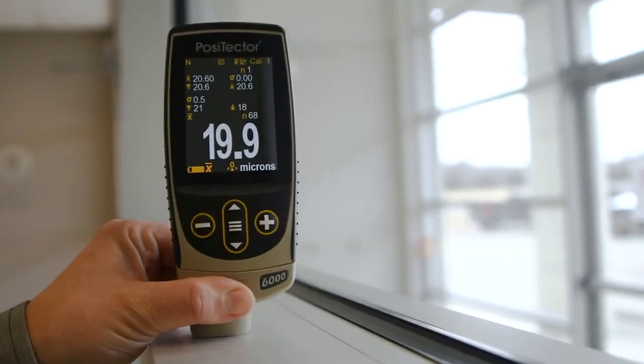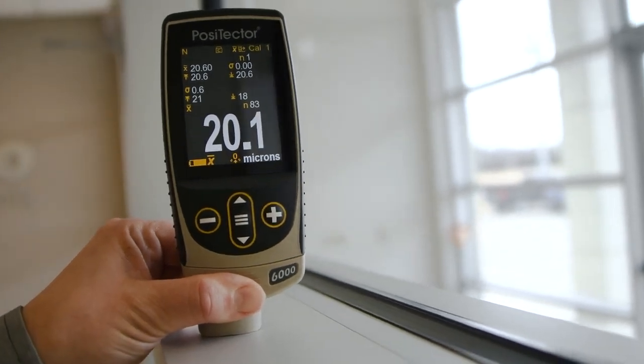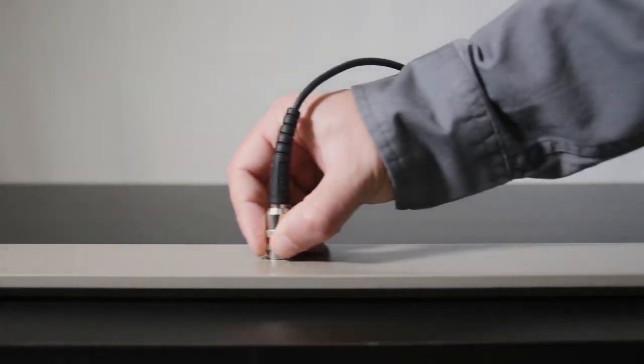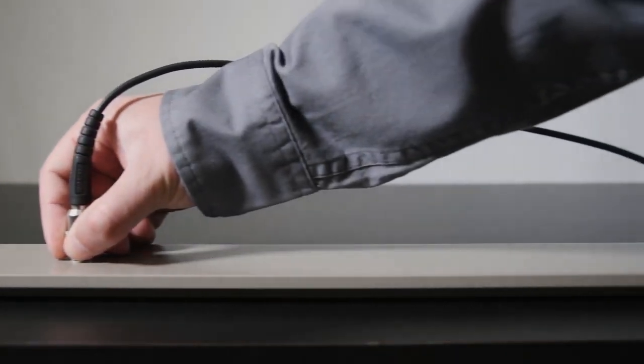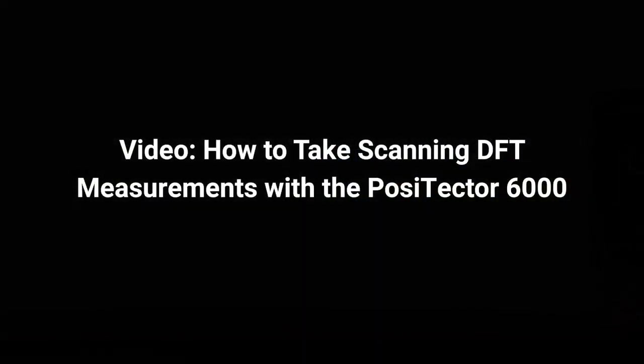Scan modes can be used to quickly collect measurement data by continuously taking measurements, and can be used with any PosiTector 6000 probe when connected to an advanced gauge body. Learn how to take up to 180+ readings per minute in the 'How to Take Scanning DFT Measurements with the PosiTector 6000' video — find the link in the description.